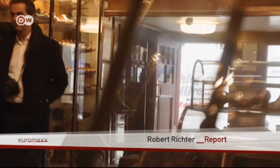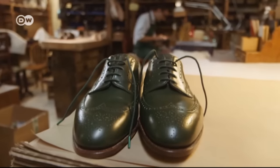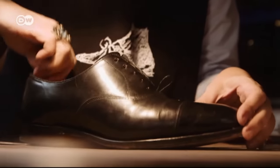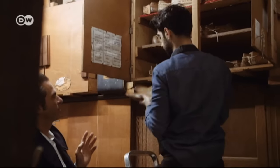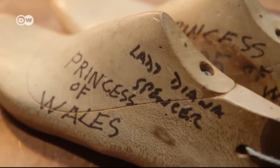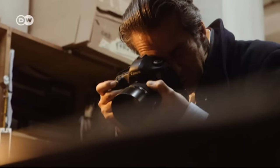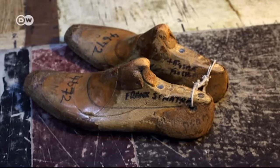Horst A. Friedrichs ends his tour at a place with plenty of polish, at shoemaker John Lobb. Customers should expect a six-month wait for their custom-made shoes. In the meantime, they can enjoy looking at the lasts from famous customers of bygone days. Friedrichs' book isn't just about the best of British apparel — it also contains plenty of personal stories.